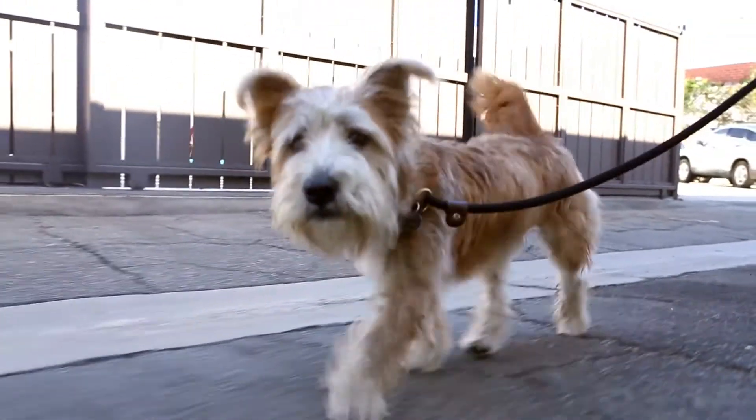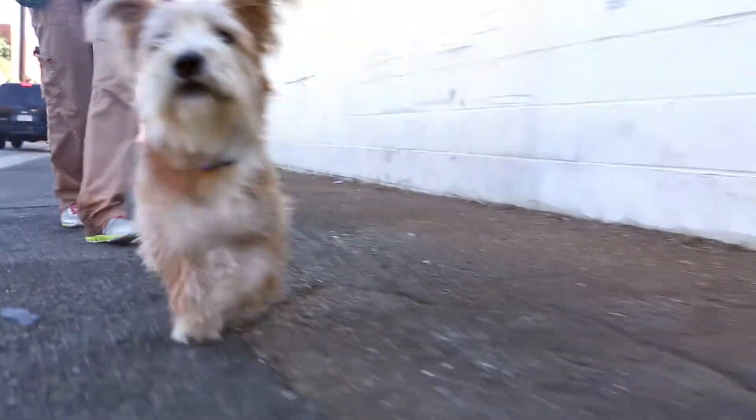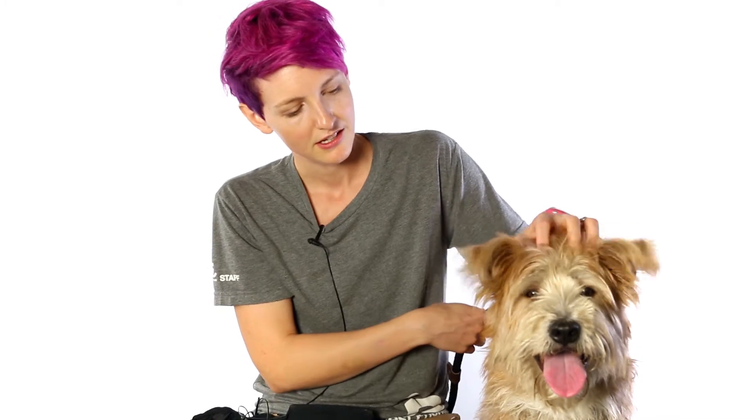She's very smart — she knows sit, and she's very enthusiastic about her walks. She loves to check everything out, very excited to see other dogs, very friendly with people, and she's very sweet. She's a really nice, friendly dog who gives great kisses.